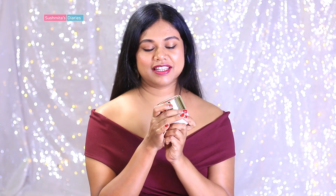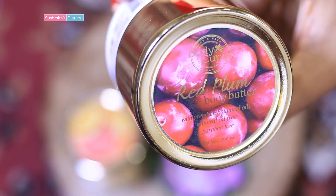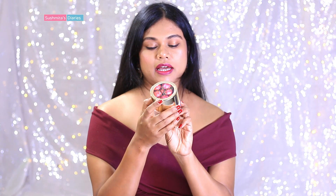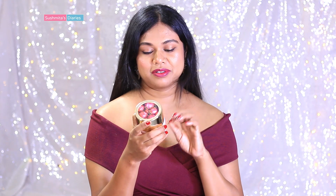The last one is the red plum body butter. This one has pure plum extracts along with honey, aloe vera, olive oil, sweet almond oil, wheat germ oil, shea butter, cocoa butter, and glycerine.